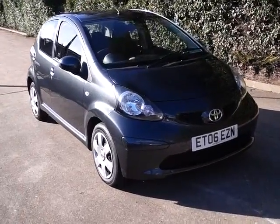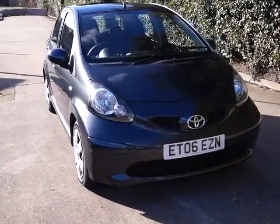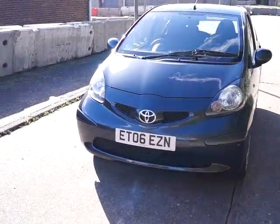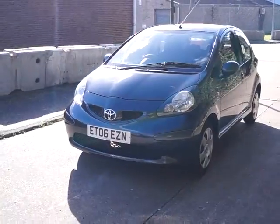Welcome to Questmotor Group Online. Here we have a Toyota IQ Plus. It's a 1000cc petrol engine with a manual gearbox. It's an 06 plate and it's a 5-door hatchback.